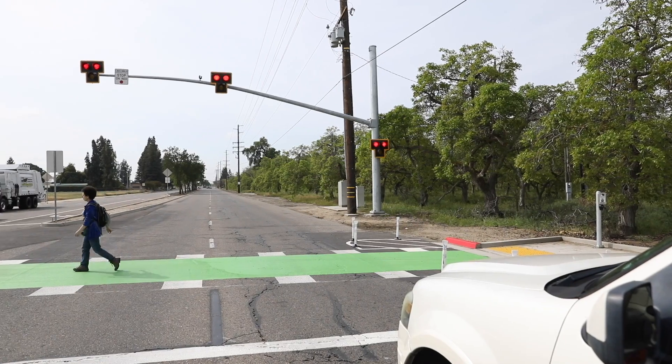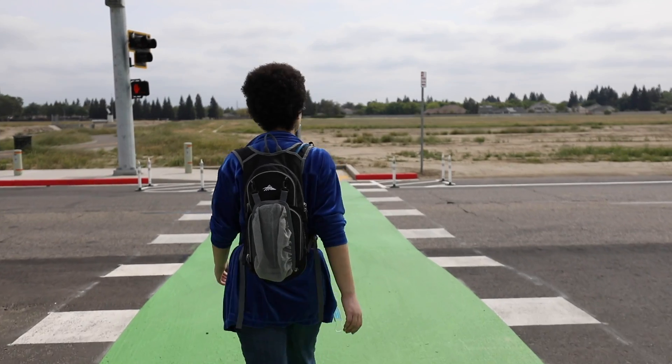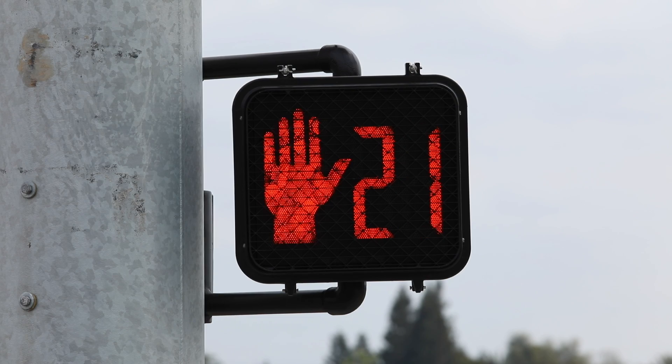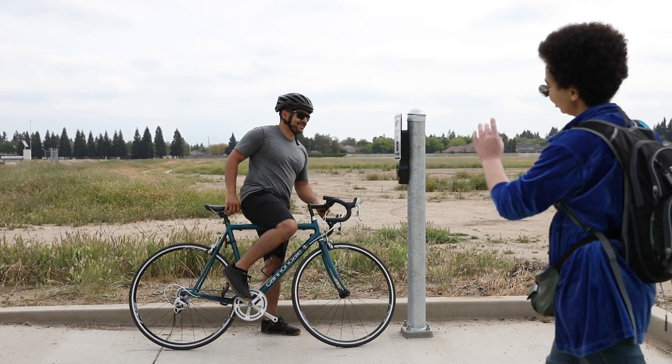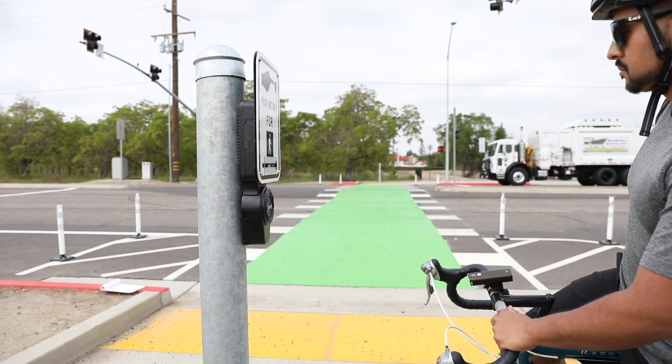If you do not see the walk symbol, do not enter the crosswalk. Complete your crossing in a timely manner. As you cross, the walk symbol becomes a countdown, showing the time you have left to complete your crossing. Should another pedestrian push the button, they must wait until the sequence starts again.